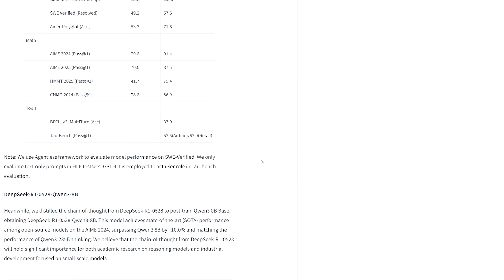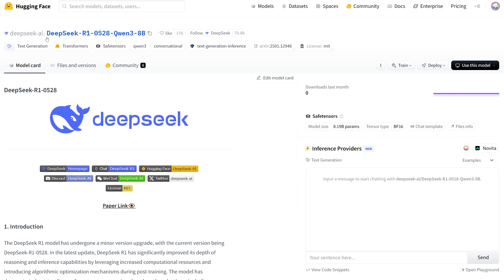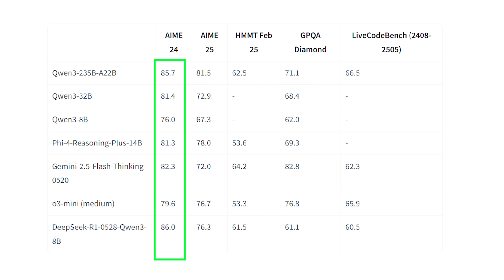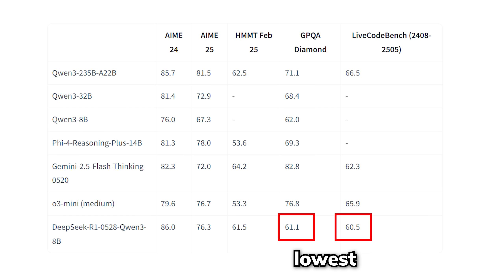Meanwhile, they also distilled the chain-of-thought reasoning process from R1v2 to post-train a Qwen 3 8B-based model, just like what they did when R1 originally came out. This model achieves state-of-the-art performance for open-source models on the AME 2024 benchmark, surpassing Qwen 3 8B by 10% and matching the performance of Qwen 3 235B Thinking — basically the second best open-source model right now. While the distilled model is still behind on coding or scientific facts, it's still a pretty insane performance boost, especially for an 8B model.